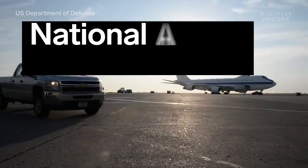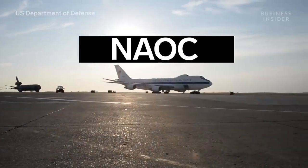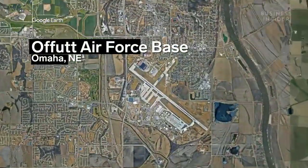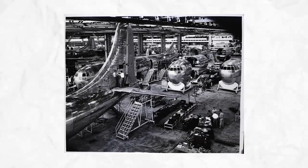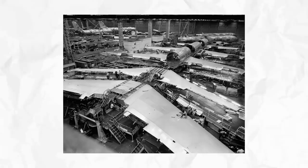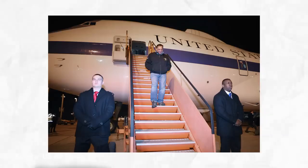Four E-4Bs make up the National Airborne Operations Center, and the U.S. Air Force is responsible for the operation of all four of them, out of Offutt Air Force Base near Omaha, Nebraska. The retrofitted Boeing 747s were made for war. Originally designed in 1973, the E-4 series planes were thought to be the best way a president during the Cold War might survive a nuclear explosion. Since their inception, one of the doomsday planes has stood on alert 24/7.